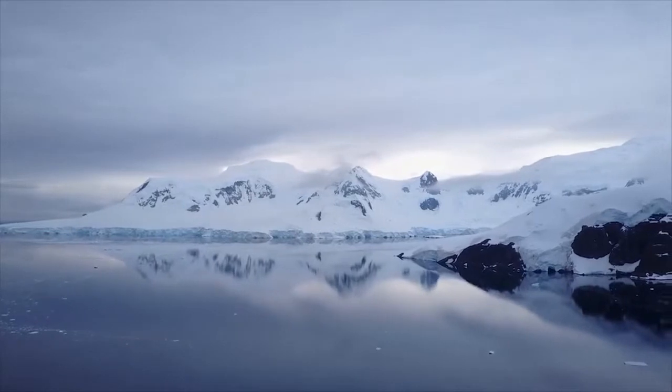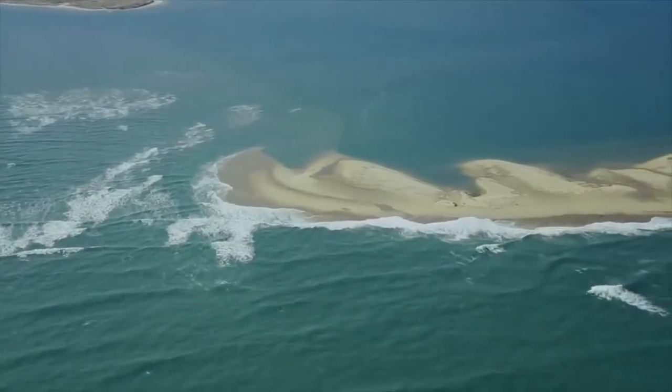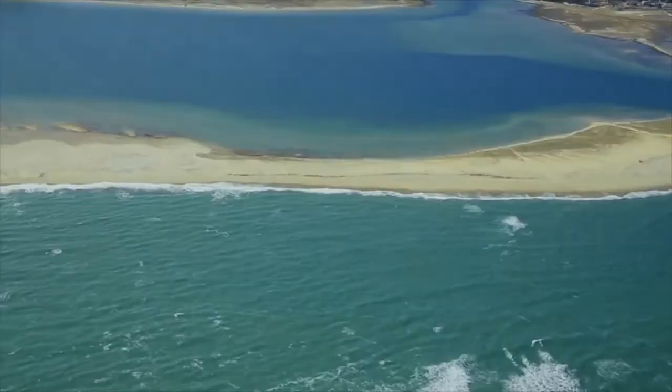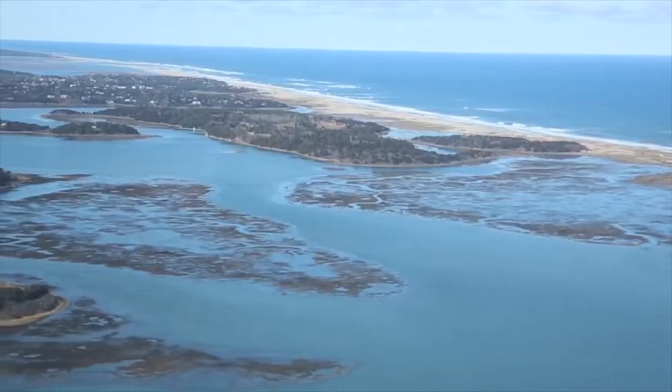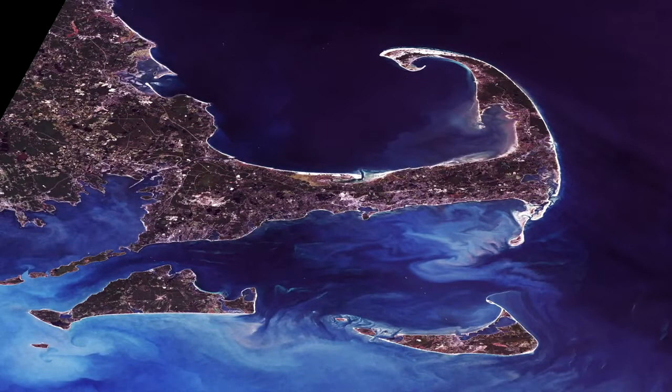Year after year, there would be a freezing and an unfreezing of the area. And with every freeze, it would push the silt and debris out and out, further compacting it until it became the shape of Cape Cod that it is today.